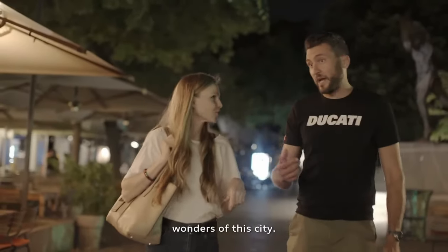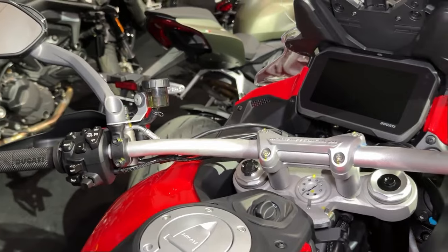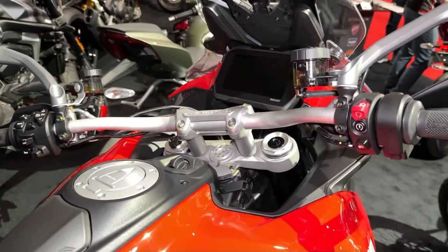Brembo brakes: with high-performance Brembo brakes as standard, the Multistrada V4S Grand Tour delivers confident stopping power and control in all conditions.